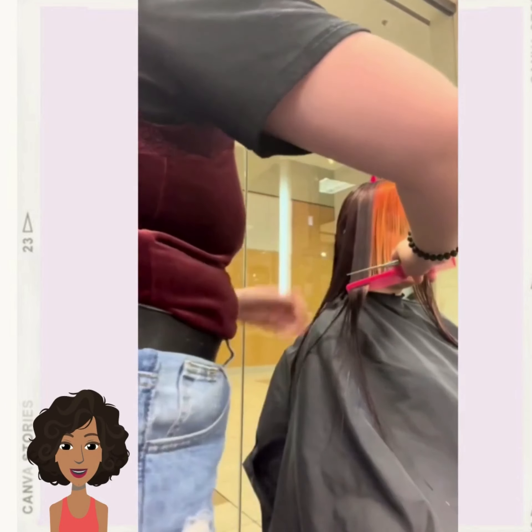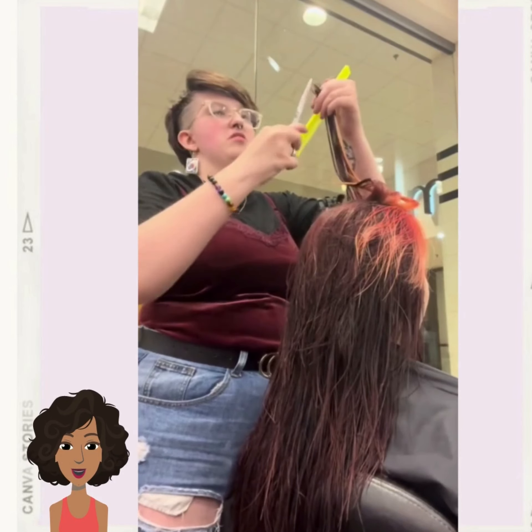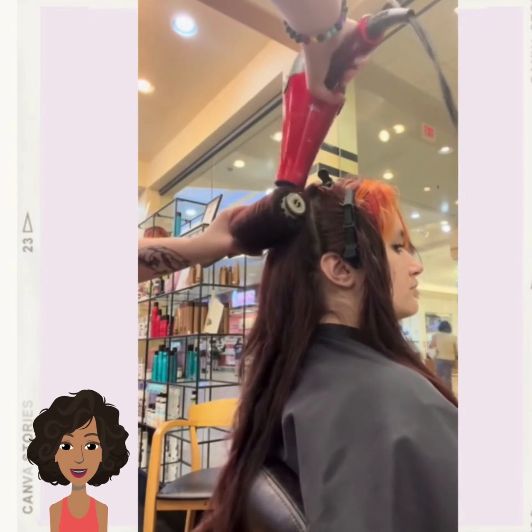For the next hairstyle, she has copper tone money piece highlights. It looks like the stylist also cut some layers within her hair as well.